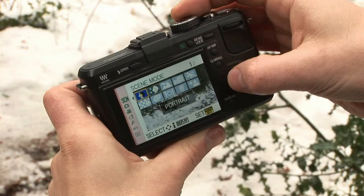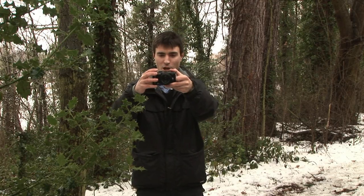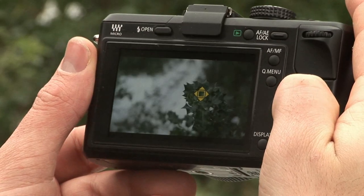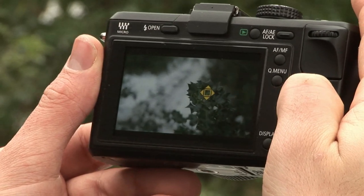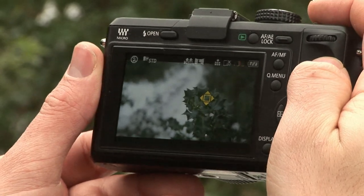For example, selecting the scene mode and the peripheral defocus mode, then composing your shots. With the focusing box on the object you want to focus on, the GF1 will automatically choose the best setting to take a peripheral defocus shot.